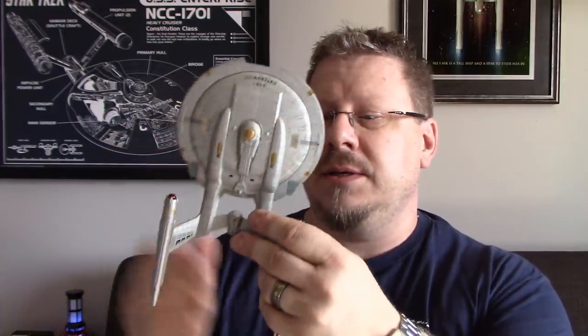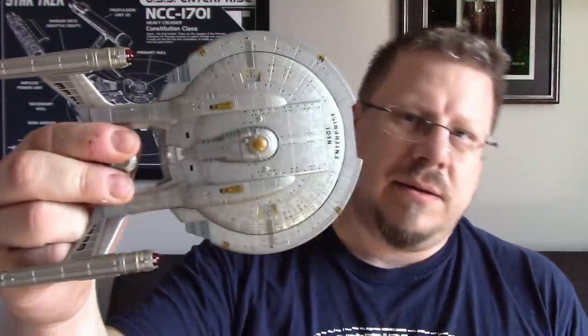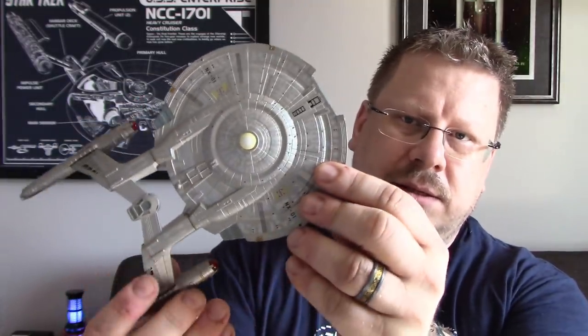Let's get into it. There it is, nestled all snug in its bed. At first glance, it looks really good. I haven't had a chance to take this out and look at it, so I'm excited to do so. On first glance, everything looks great. Fairly good size, hefty weight — this is actually very well weighted. The saucer all feels metal. The nacelles are, of course, plastic, as are the struts. But the saucer itself feels all metallic, and it's a good size.